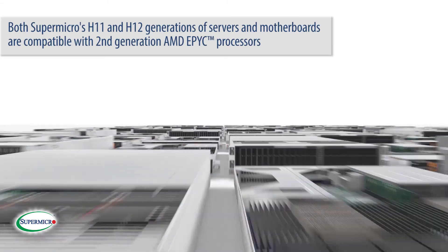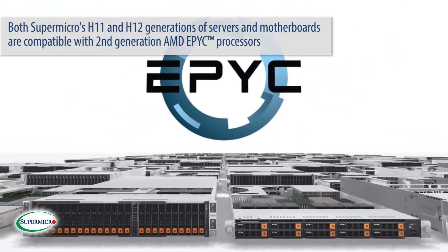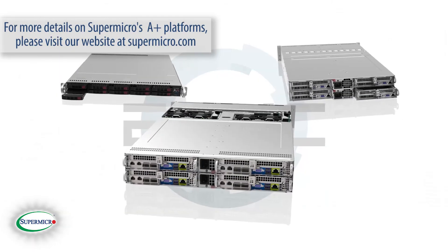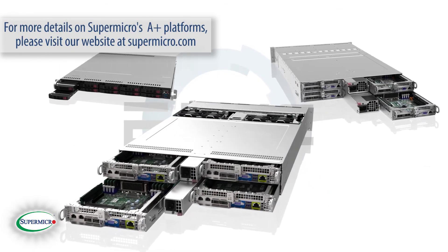Both Supermicro's H11 and H12 generations of servers and motherboards are compatible with 2nd generation AMD EPYC processors. For more details on Supermicro's A-plus platforms, please visit our website at Supermicro.com.